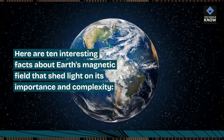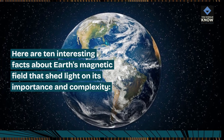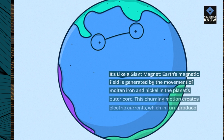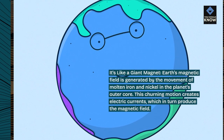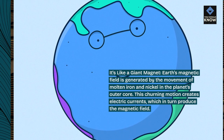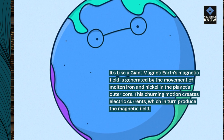Here are 10 interesting facts about Earth's magnetic field that shed light on its importance and complexity. Earth's magnetic field is generated by the movement of molten iron and nickel in the planet's outer core. This churning motion creates electric currents, which in turn produce the magnetic field.